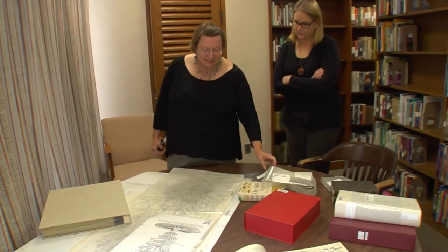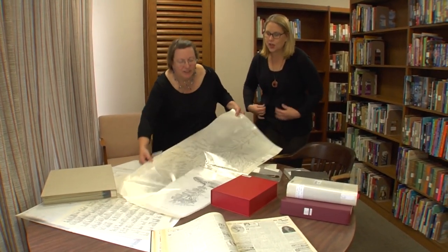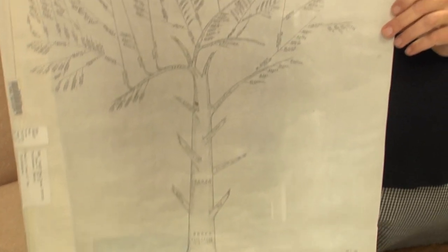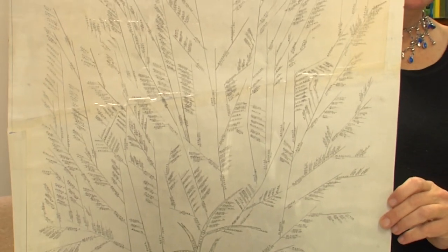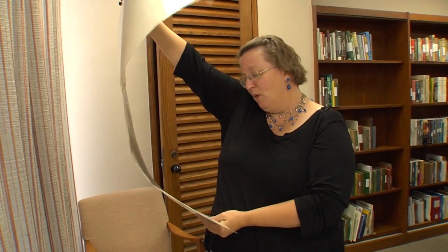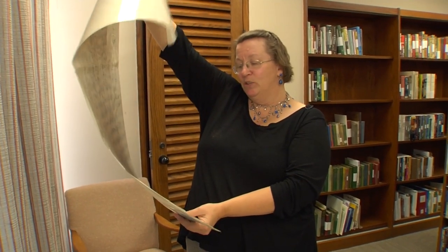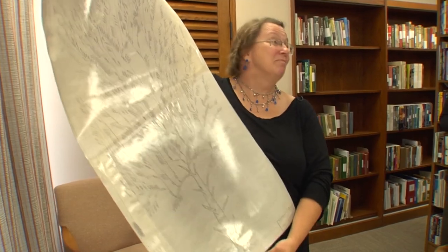At the library, Peggy also takes care of the largest genealogy collection north of Boston. They love family genealogy, and when somebody creates something and wants to donate it, they'll keep it. On display is an elaborate and beautiful family tree tracing Roger Toothaker, who lived from 1612 to 1638 — if you're one of his descendants, you can come see it.